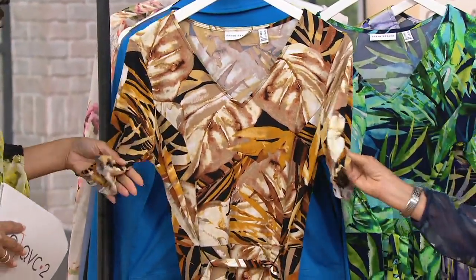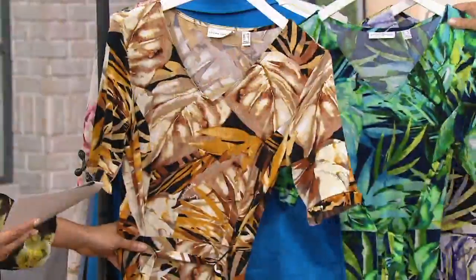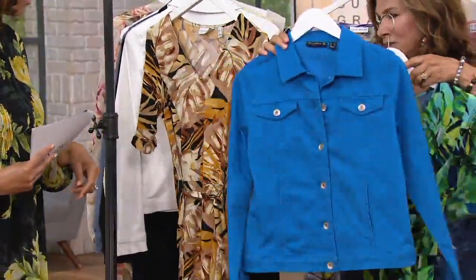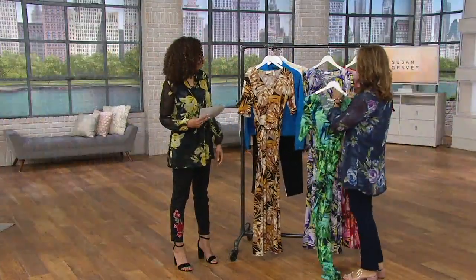We did a little ruffle detail — it's just so feminine and pretty. Up next, this is going to be your turquoise. So good. I'm looking ahead at a little jacket — how cute is that, to play it down with a little jacket like that, and you can dress it up, especially with a color like that. So pretty.